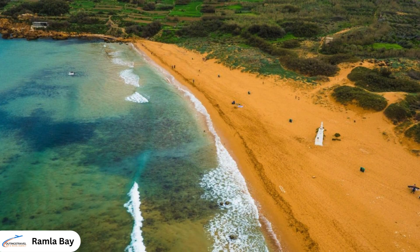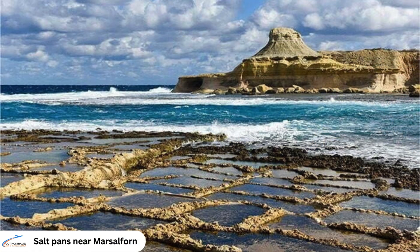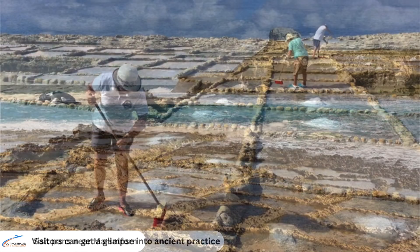Ramla Bay, with its reddish-golden sands on Gozo's northern coast, stands as one of Malta's most pristine and captivating beaches, ideal for swimming and sunbathing. Additionally, the salt pans near Marsalforn continue to produce sea salt using traditional methods, offering visitors a glimpse into this ancient practice amidst a unique landscape.